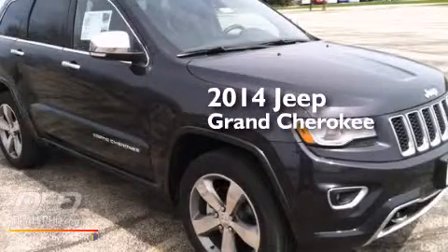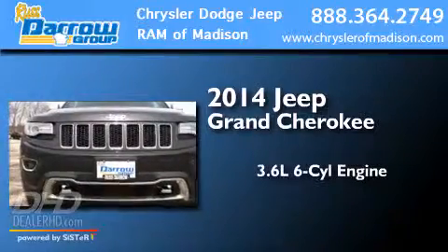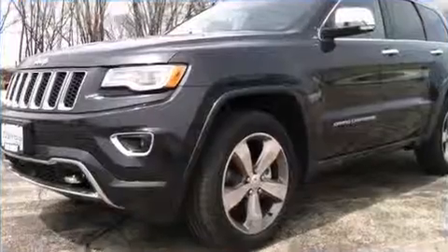This is a brand new 2014 Jeep Grand Cherokee. It has a 3.6-liter six-cylinder engine, an automatic transmission, and four-wheel drive.